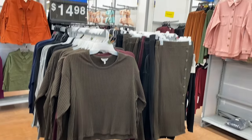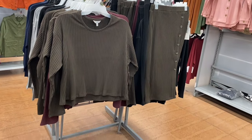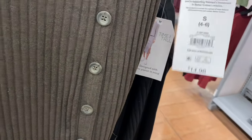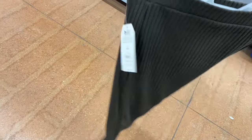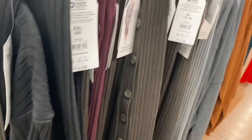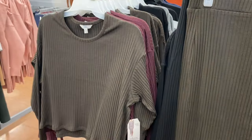They still have these coordinating sets — looks like each piece is $14.98. There's a knit top called Chocolate Fudge by Time and True, extra small to 3XL, ribbed, a little past the waist. You can get the matching skirt too for $14.98, making it about $30 for the whole set, or mix and match. It also comes in black, maroon, and gray.